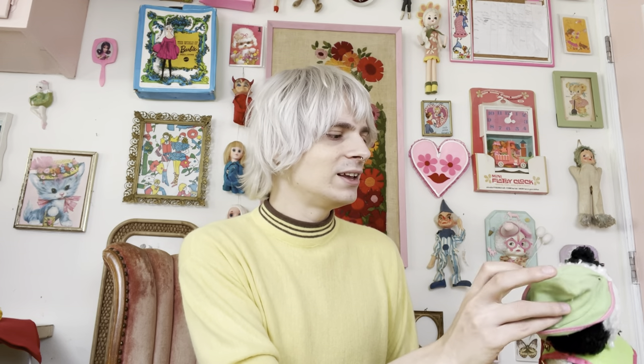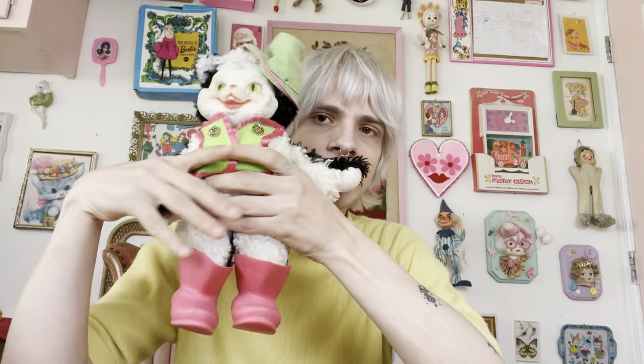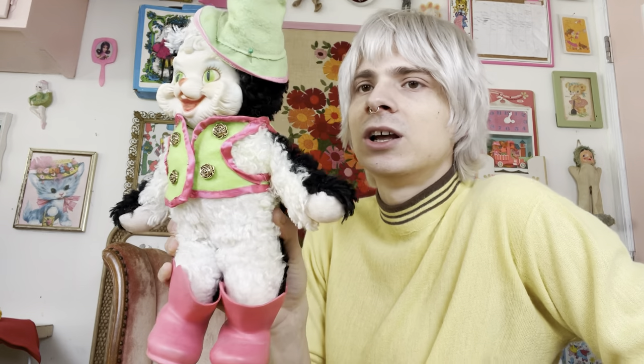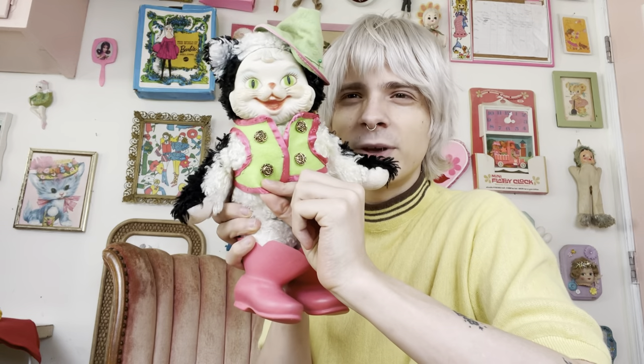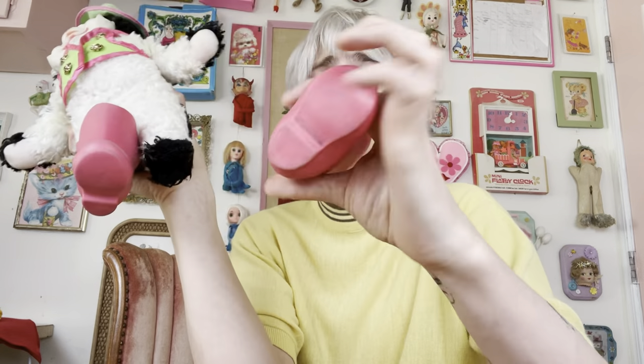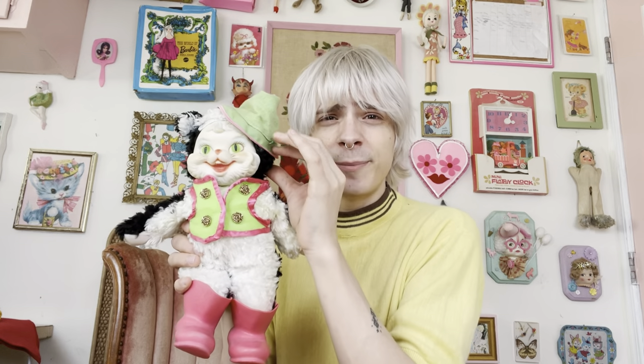So next on the list — I actually have two items on the list that are going to be gifts from my parents. The first one, which really took my breath away when she brought it home, is the Rushton Puss in Boots — hands down one of my favorites. This is one I've partially restored. I've touched up his face paint a little bit, and I did make him a new little vest, which I thought was pretty cute. He does have his original hat and his boots — his boots are even marked 'Rushton' on the bottom. My mom found him in Tennessee.